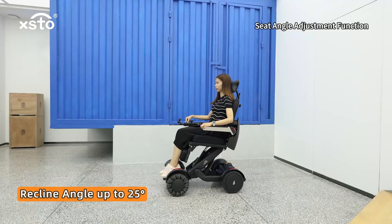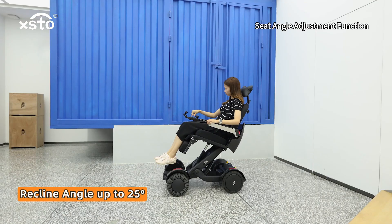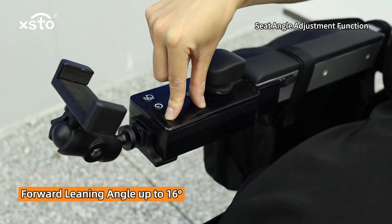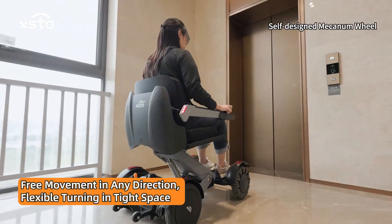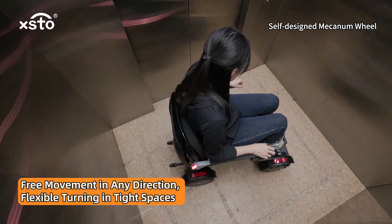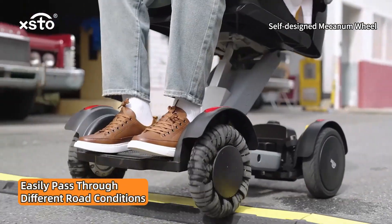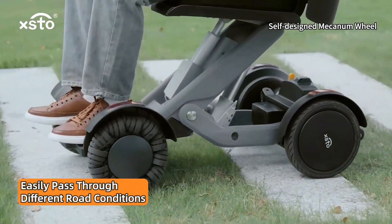Seat angle adjustment function with recline angle up to 25 degrees and forward leaning angle up to 16 degrees. Self-designed Mecanum wheel enables free movement in any direction and flexible turning in tight spaces, easily passing through different road conditions.